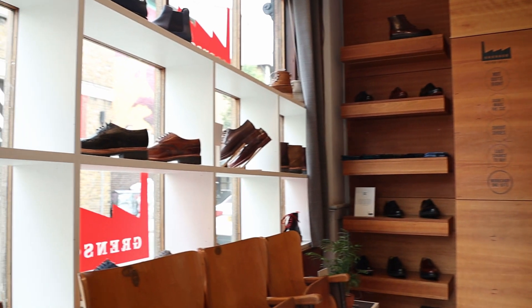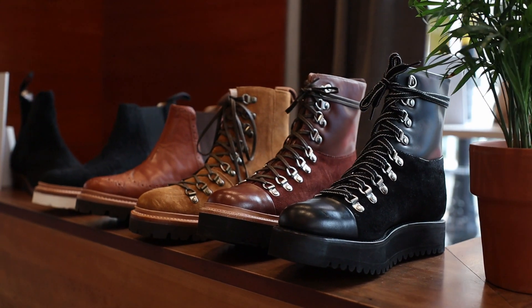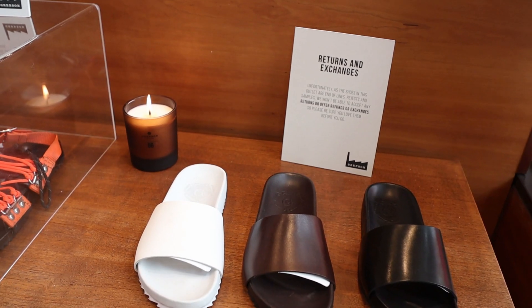The reason we've done it is that like most factories we have lots of bits and pieces — sometimes samples, occasionally a reject or two, a few end of lines, these kinds of odds and ends — and we thought why not have a store in London and make them available to people rather than sitting in a corner of the warehouse.